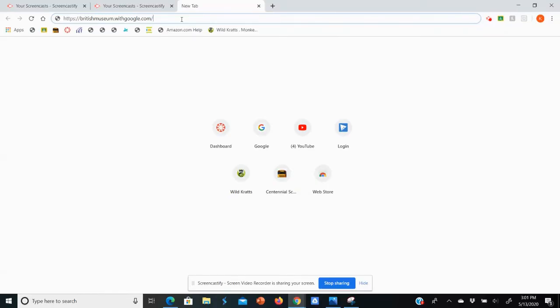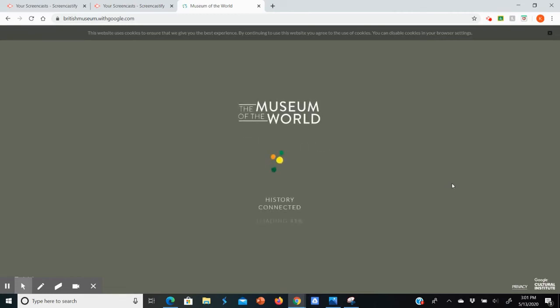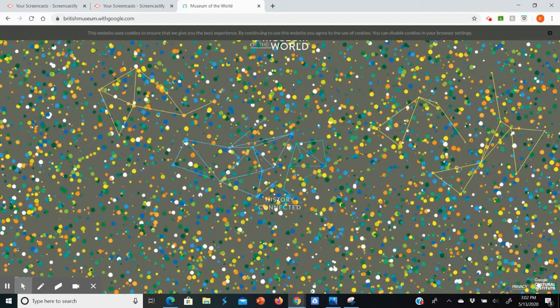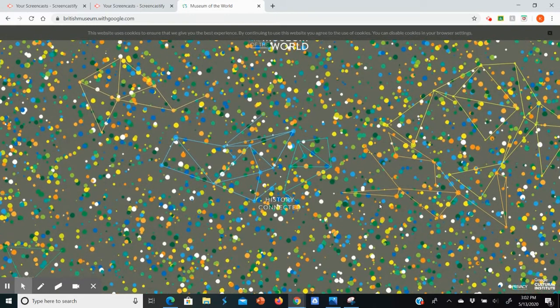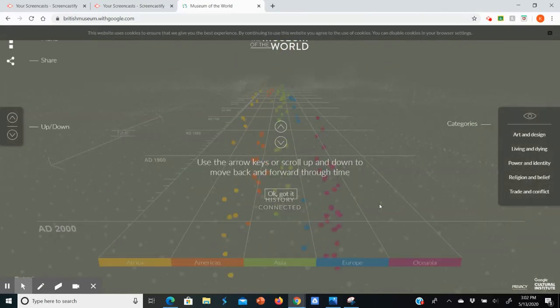I've got some really cool links for you. The first one is an interactive timeline of the British Museum's collection. It's not comprehensive by any means, but it is a timeline of cultural history that you can interact with. It says to use the arrow keys or scroll up and down to move back and forth through time. Over here you can use these buttons to isolate themes in the information.